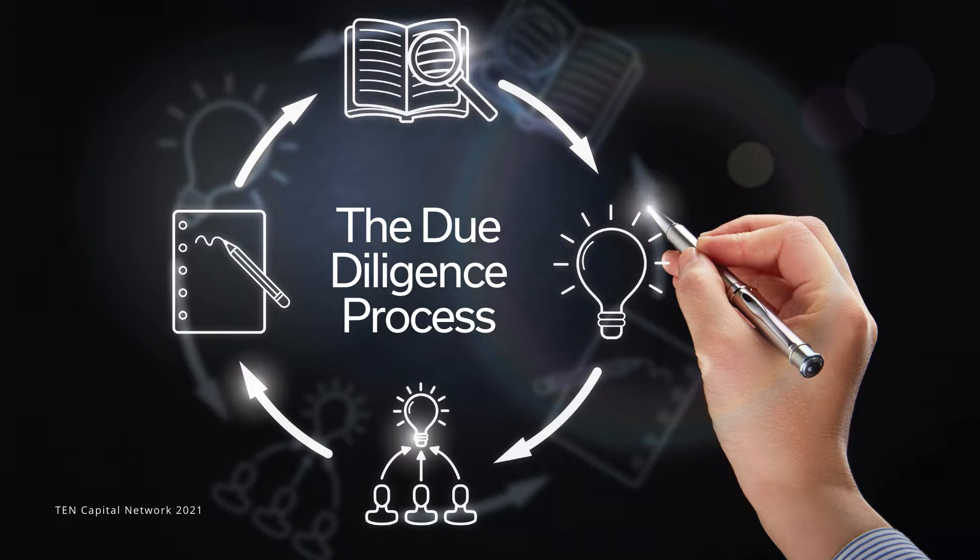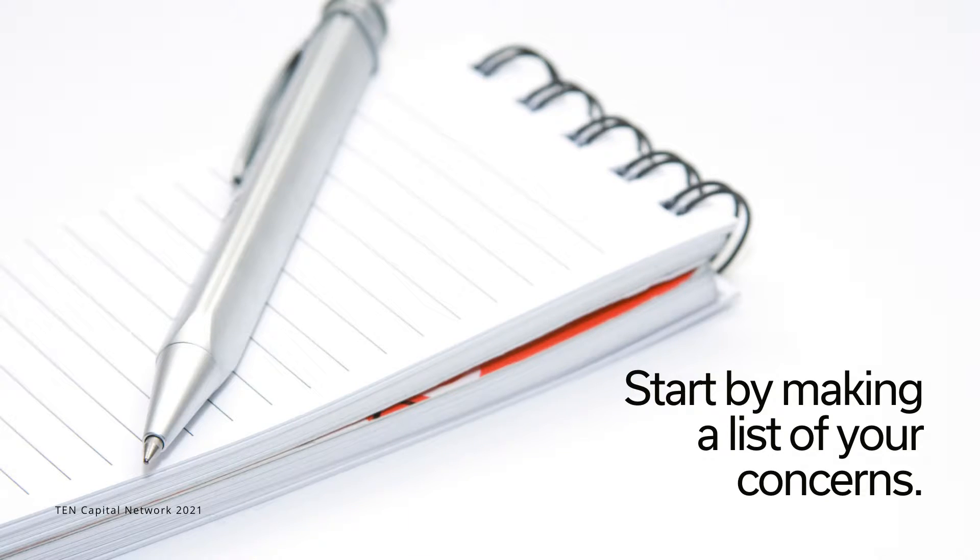When embarking on a new investment, it's essential to have a diligence process in place to check the basics. This process will vary from deal to deal based on the risks associated with each one. In most cases, you'll sign a term sheet with funding contingent on due diligence.